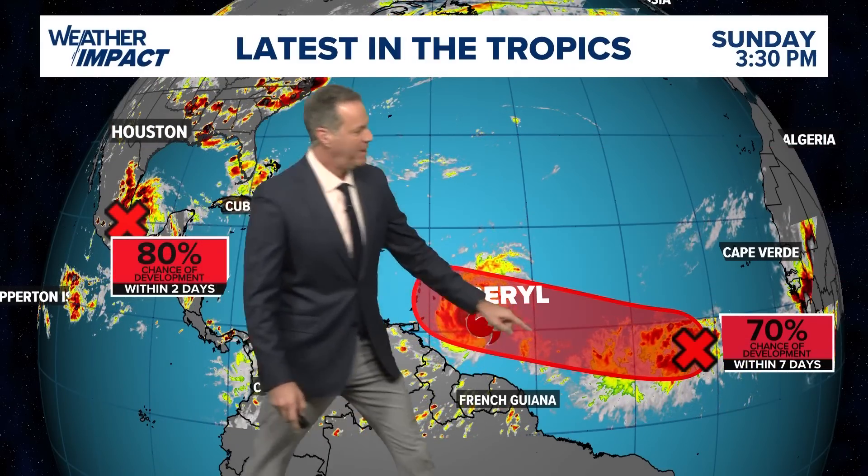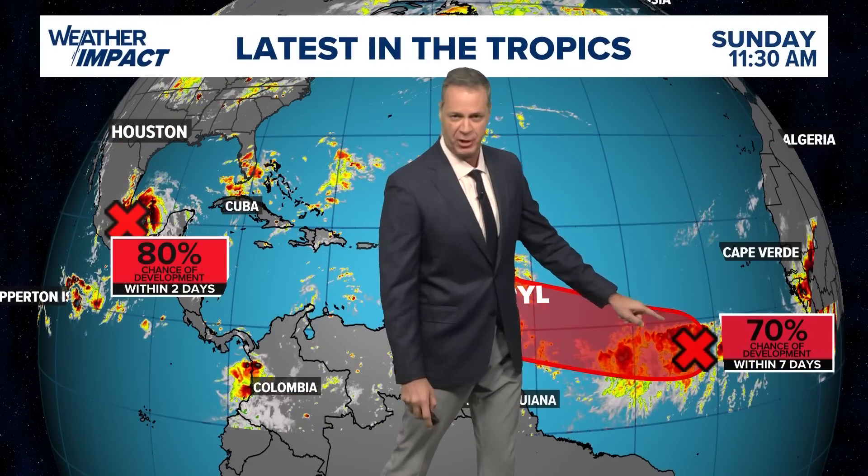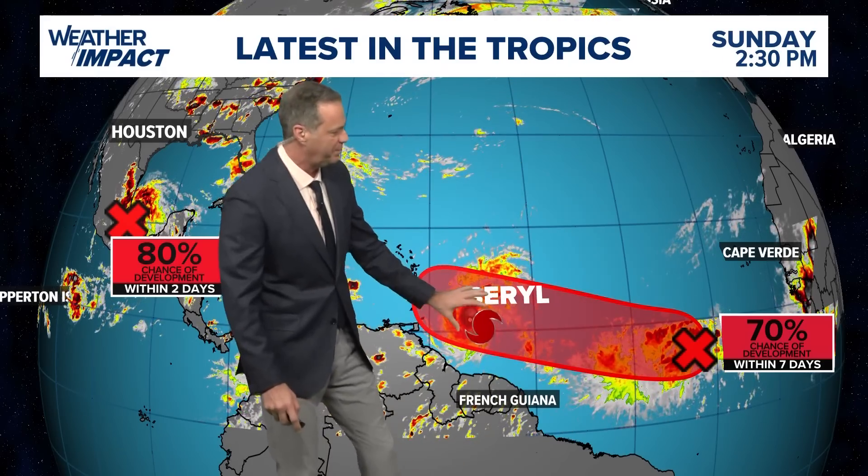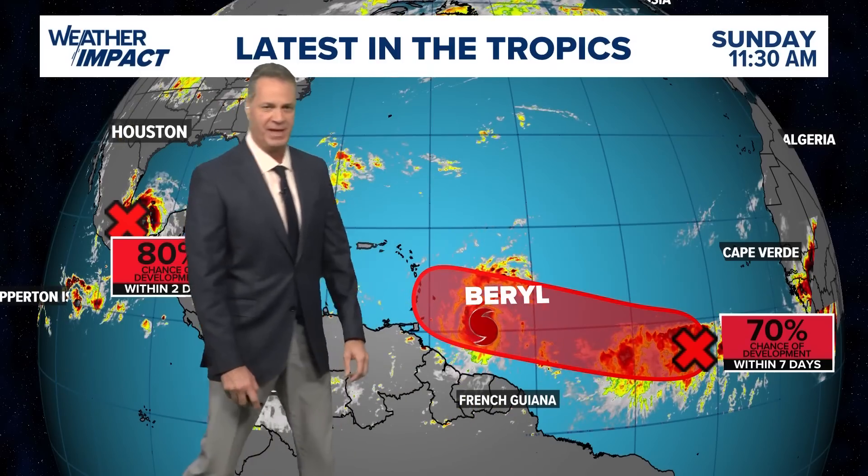That's Beryl right there. A spot that came off the west coast of Africa a few days ago has a 70% chance for development. It's right here — it's going to follow in the footsteps of Beryl and try to develop. We have a long time to watch that one.